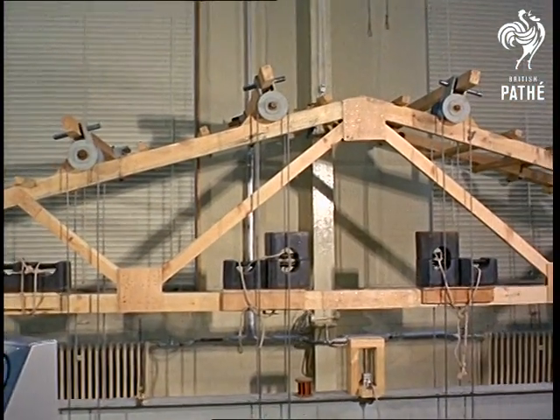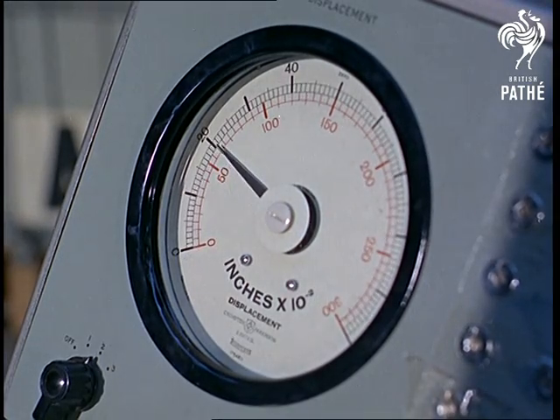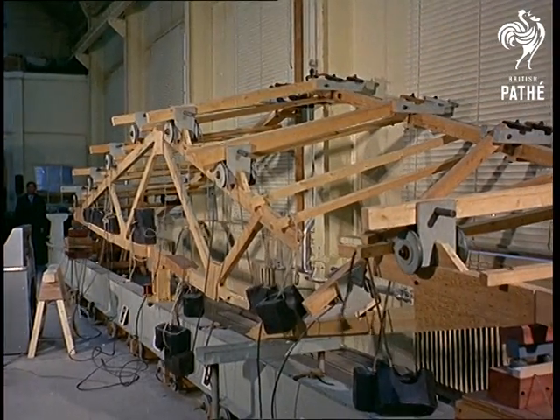If you really want to know just how much strain those roof rafters can take, then these are the men with all the answers. There's a calculated delight and satisfaction about testing anything to destruction. But when it comes to raising the roof, the place to go is a school.